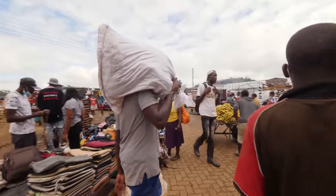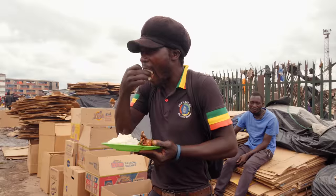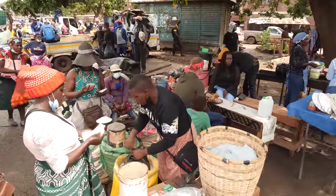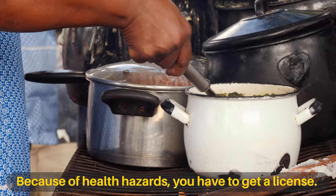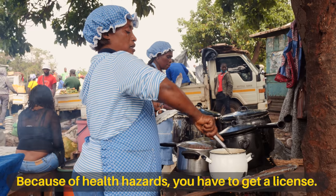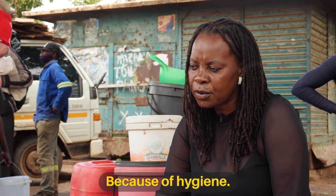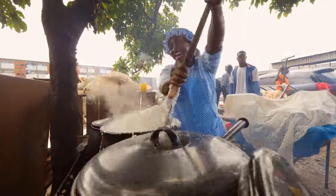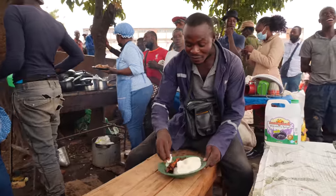It's a place where people are meant to buy food and take it away. But wherever you find large groups gathering, you'll find food — including this illegal street food kitchen. It's not supposed to be here. Because of health hazards, you have to get a license, because of hygiene. With no permit and no clear way to get one, the owner here risks it all in an attempt to feed local workers and make a humble living.